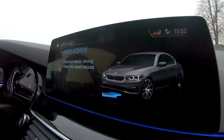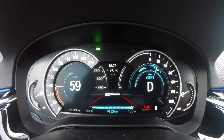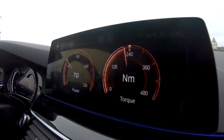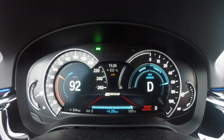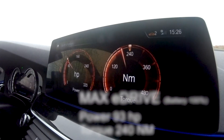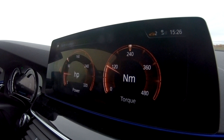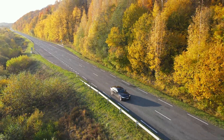Let's start with the first mode: Max eDrive, which means the car runs purely on electricity. The maximum speed in this mode is 140 km/h and the car uses 60 percent of its power. At 100 kilometers per hour, the maximum power used was 93 horsepower and 240 newton meters of torque.